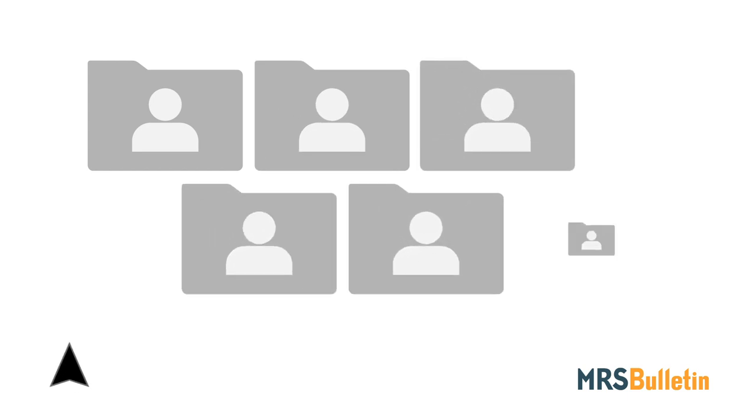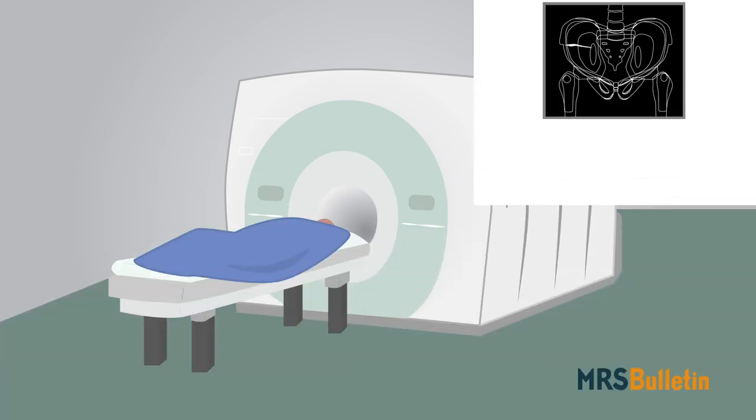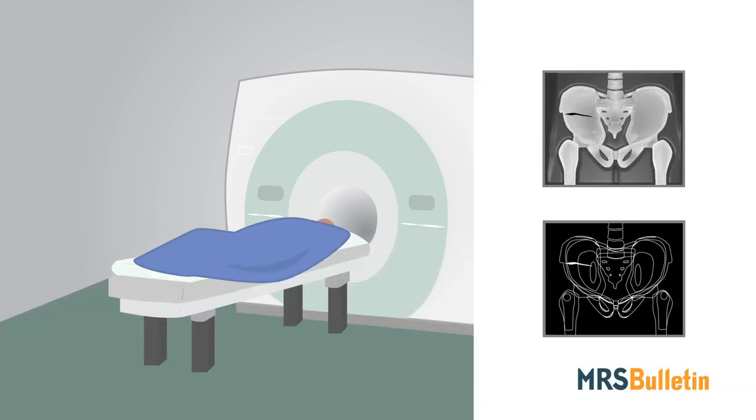When physicians can't simply reach for their virtual shelves of standard parts, they can resort to gathering patient-specific data. Body scanning techniques such as CT or MRI can provide templates for drafting custom grafts, such as for bone, in the case of a complex fracture.